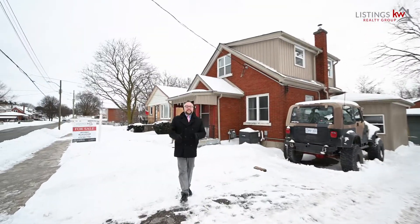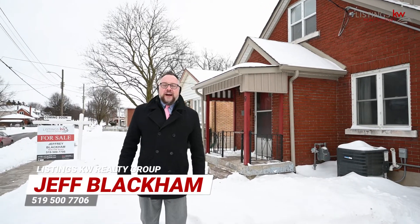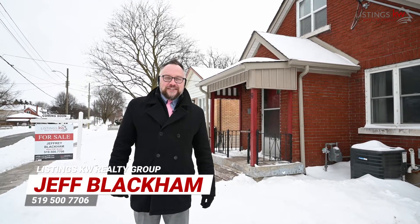It's Jeff Blackman with the Listings KW Realty Group. If you love this home, give me a call today: 519-500-7706.